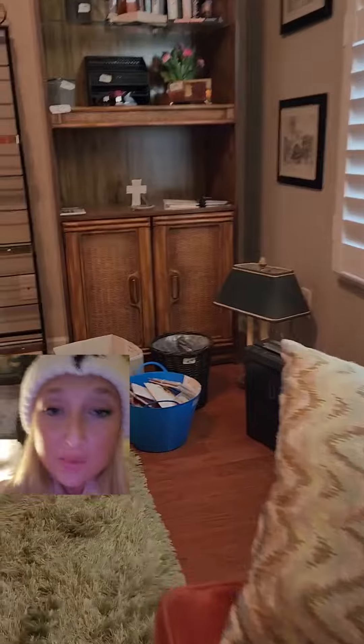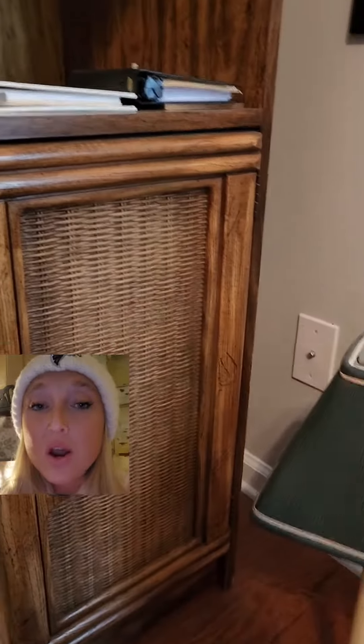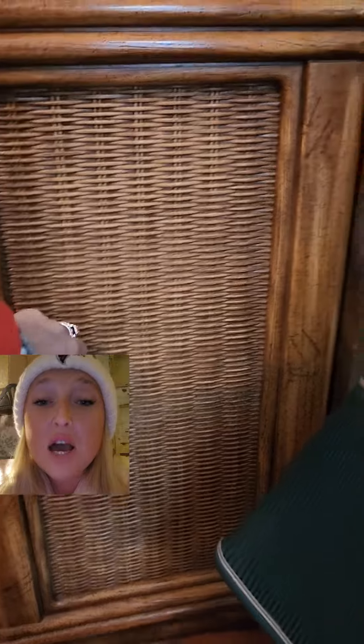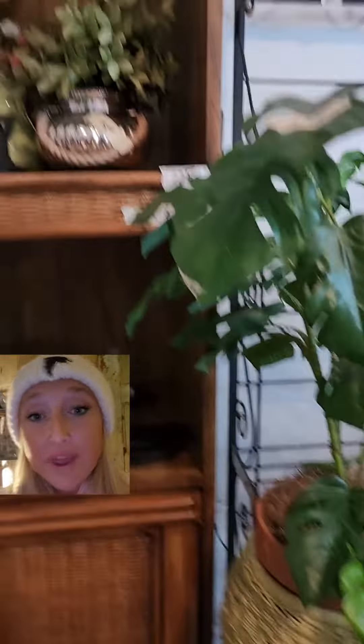My last stop of the day ended up being my favorite stop of the day. I walked into an estate sale, looked to my left, and immediately saw a beautiful pair of vintage bamboo and wicker bookshelves. I wanted to make sure the condition was as good as it appeared — checked the doors to make sure they were working, checked the shelves. Everything was good. I checked the price; it was fair but a little bit more than I wanted to pay.